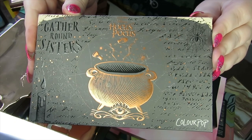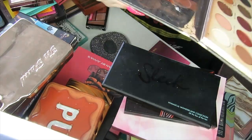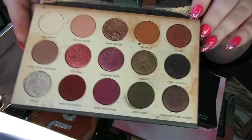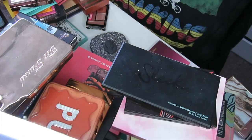Then we have the original Hocus Pocus palette that came out and caused such a stir — it sold out constantly. It's a bit more muted, subdued, and grungy, but I still really love it. It performs really well so I'm going to keep this. Plus I love everything Hocus Pocus.